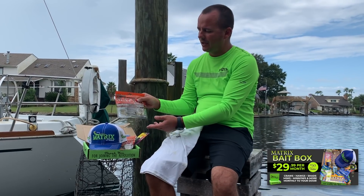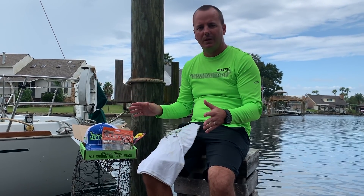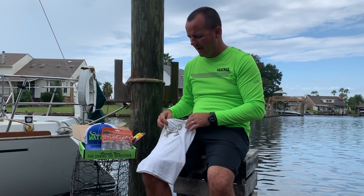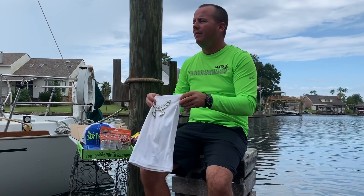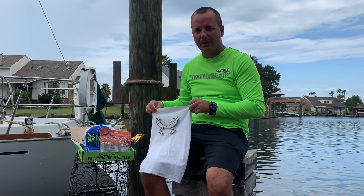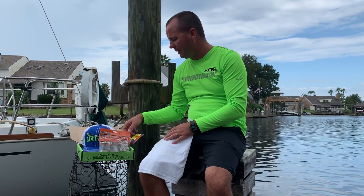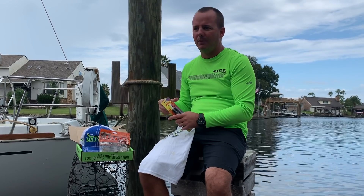We've got our brand new packaging for the Matrix Shed Craws. This whole month we did nothing but use crawfish. You're going to have several crawfish colors in your box. It's been very hot with a lot of sunlight this month — that's where buffs come into play. We're going to send our Matrix Shed buff out to help protect you from the sun.